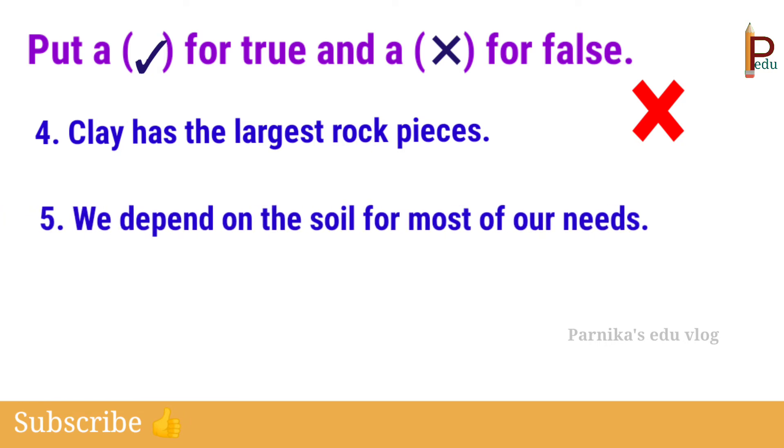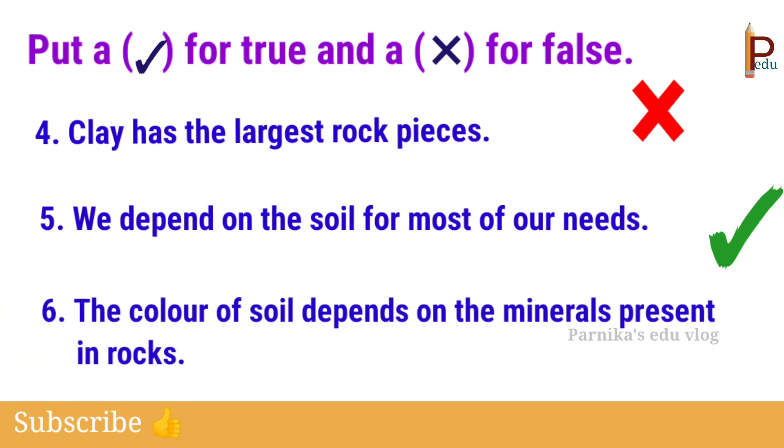Fifth one: we depend on the soil for most of our needs — yes, this is true. Sixth one: the color of soil depends on the minerals present in rocks — yes, this is true.